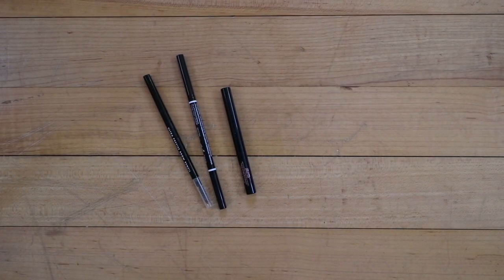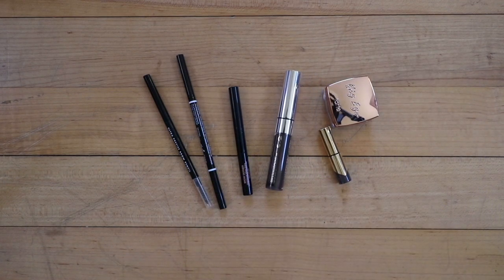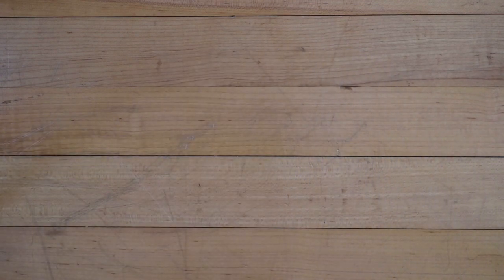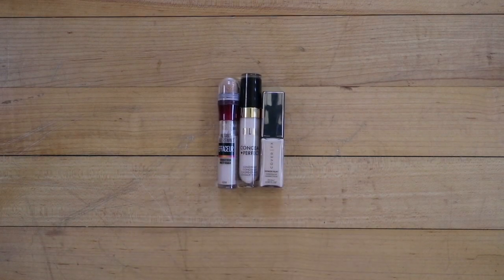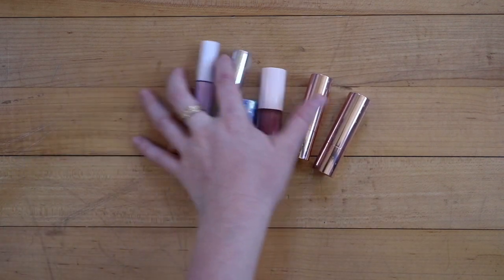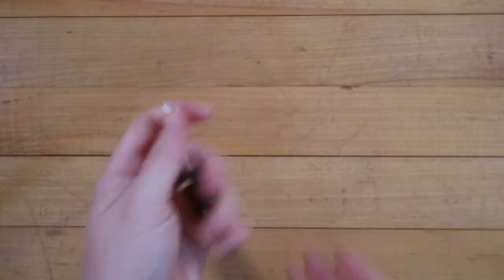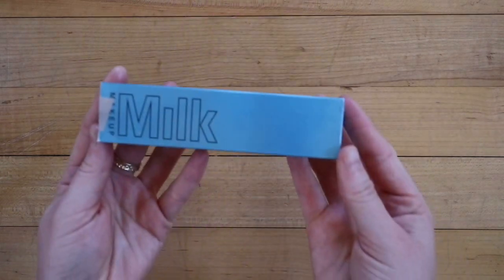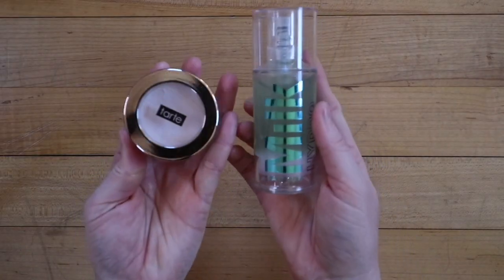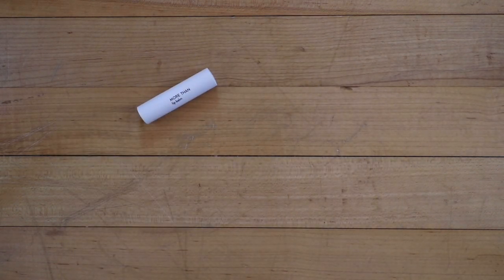I kept three eyeliners — a light purple, a dark purple, and an orange. I kept three eyebrow pencils; two are nearly at the end so I'll finish those quickly. There are also three eyebrow gels, three concealers that match my complexion, three glosses, four lipsticks, and one lip liner in a lighter shade to complement a darker one I already have. I also kept an eye primer, one mascara, and two face primers.